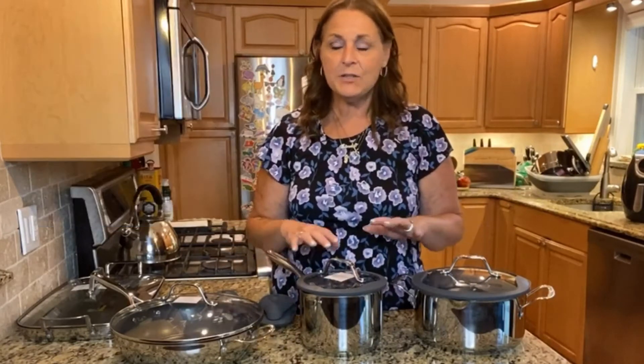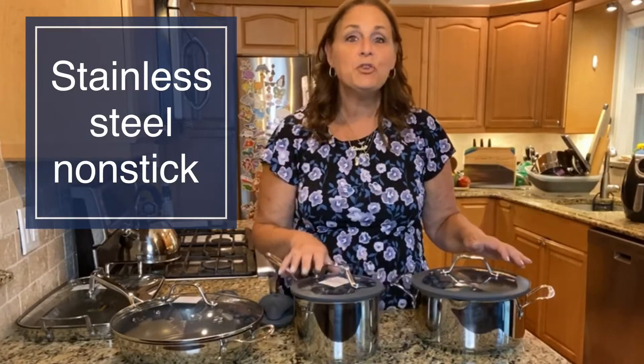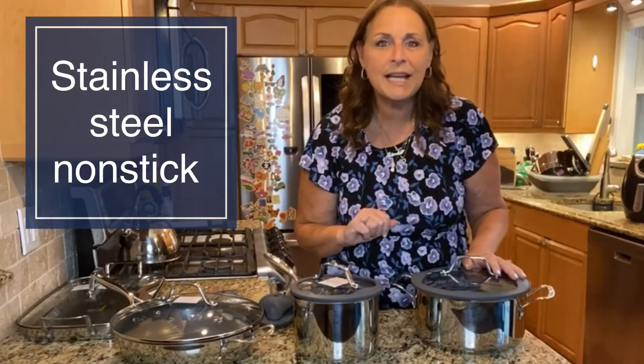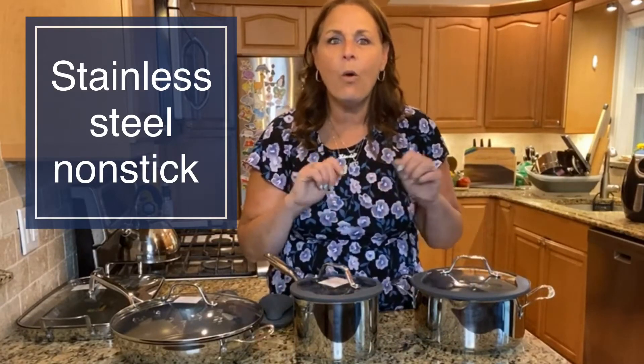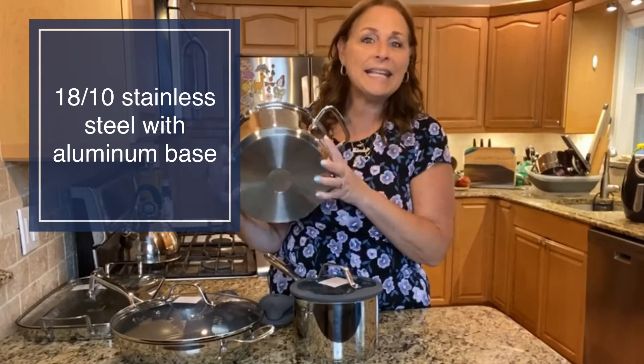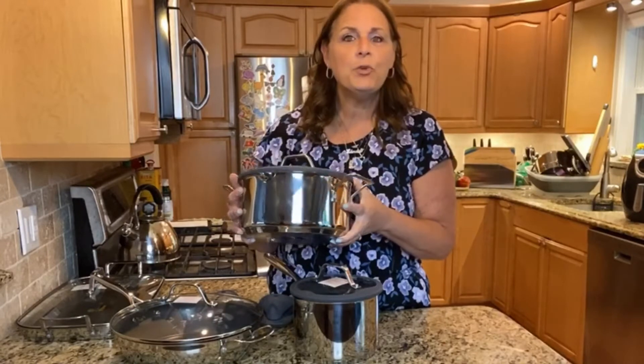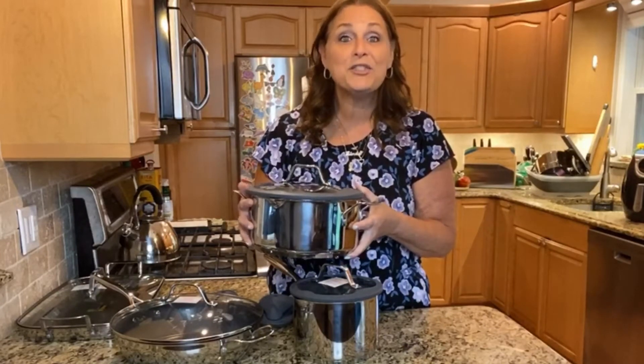So first of all, this is the nonstick collection. These are going to be really easy for you to cook in and super easy to clean up. If you're not terribly familiar with Princess House, let me show you real quick why our cookware is so special. It is made of the highest quality stainless steel — it's called 1810 stainless steel — and in the bottom is a thick disc of aluminum. That keeps your foods hot, cooks without any hot spots, and heats your foods up faster. Even if you have a big pan on a small burner, it'll still cook evenly.